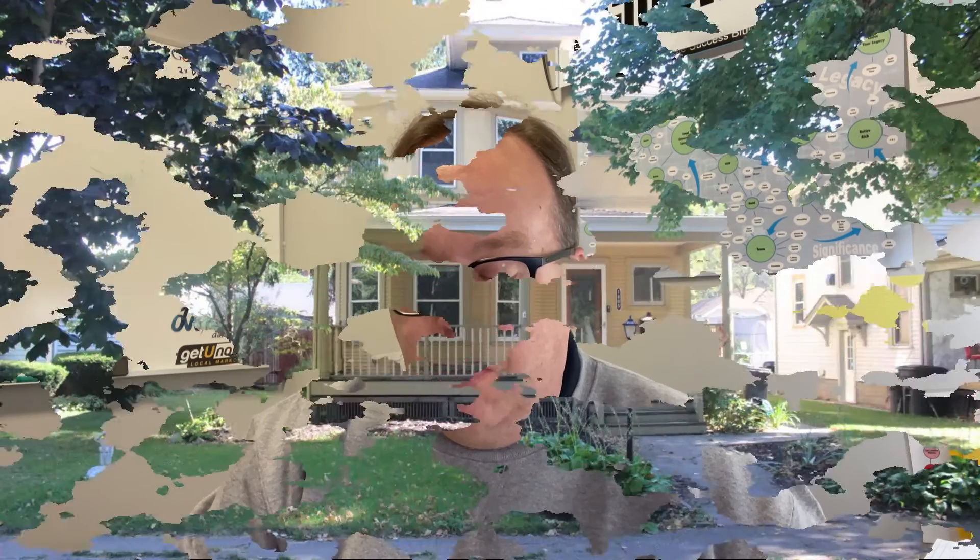Number three is 1805 Indiana Avenue. Three bedroom, one and a half bath home in La Porte. Updated historic home. Updated kitchen, great built-ins, formal dining room. Spacious bedrooms, two car detached garage, and a covered front porch. That's 1805 Indiana Avenue in La Porte.